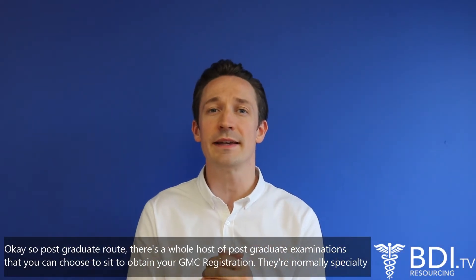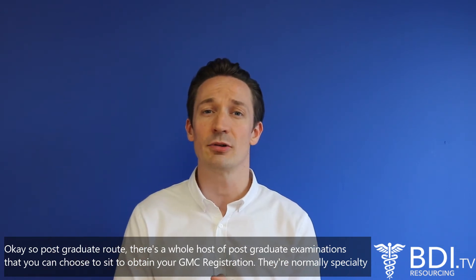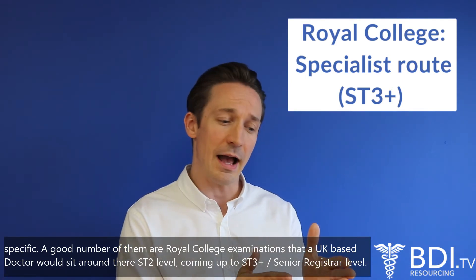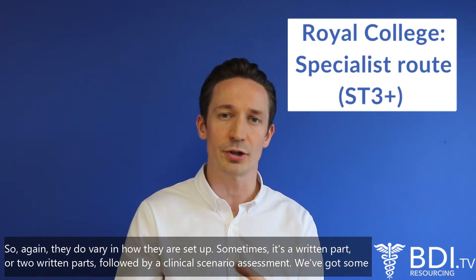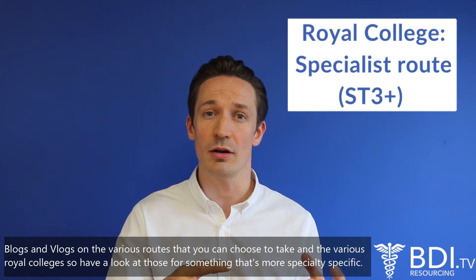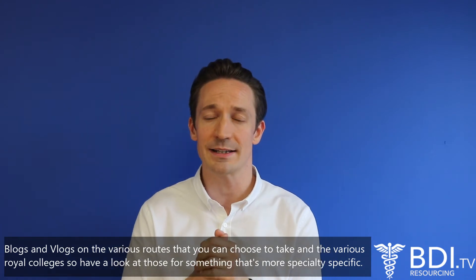So postgraduate routes — there's a whole host of postgraduate examinations that you can choose to sit to obtain your GMC registration. They're normally speciality specific, and a good number of them are Royal College based. They're the same examinations that a UK based doctor would sit around their ST2 level coming up to ST3 plus senior registrar level. They do vary in how they're set up — sometimes it's a written part or two written parts followed by a clinical scenario assessment. We've got some blogs and vlogs on the various routes that you can choose to take in the various Royal Colleges, so have a look at those for something more speciality specific.